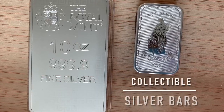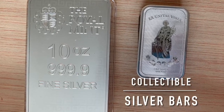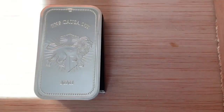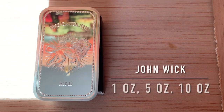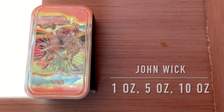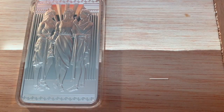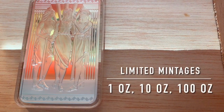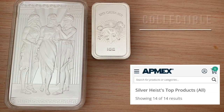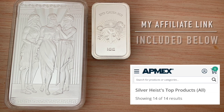Today's video is brought to you by Modern Collectible Silver Bars. Inside the cigar box, I've got some cool John Wick and Royal Mint bars. John Wick is an Atmex exclusive that comes in one-ounce, five-ounce, and ten-ounce sizes, while this Three Graces bar comes in limited mintages for both one-ounce and ten-ounce. It will not cost you more to go to Atmex through my affiliate link below compared to going to Atmex directly. Collectible silver bars — smoke them if you've got them.